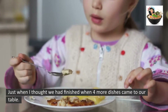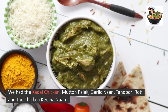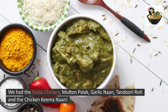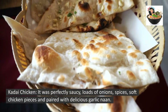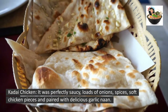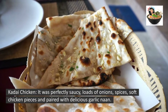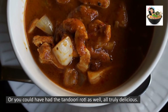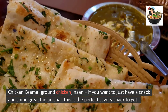Just when I thought we had finished, four more dishes came to our table! We had the Kadhi Chicken, Muttern Palak, garlic naan, tandoori roti, and Chicken Keema Naan — I definitely needed to take this home. The Kadhi Chicken was perfectly saucy, with loads of onions, spices, and soft chicken pieces, paired beautifully with delicious garlic naan or tandoori roti.